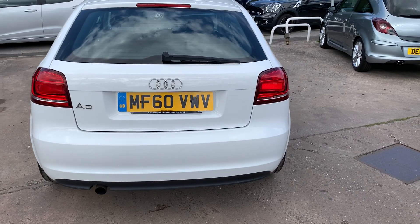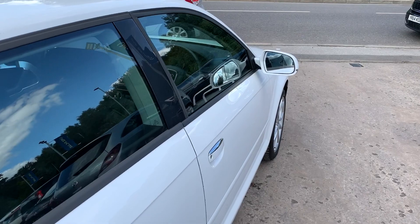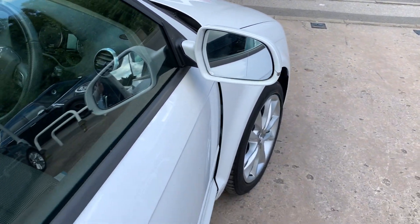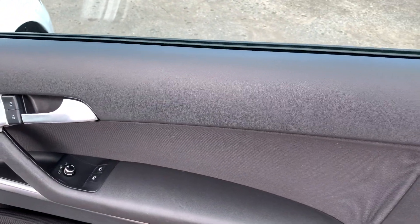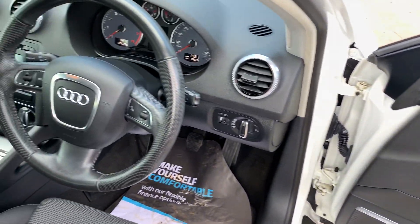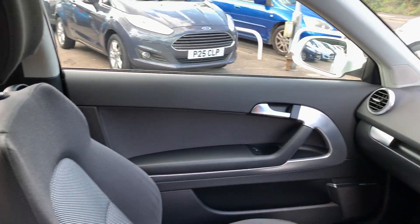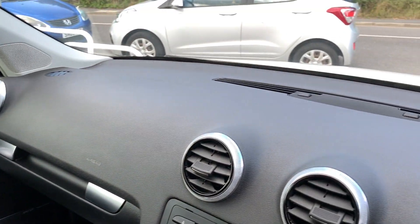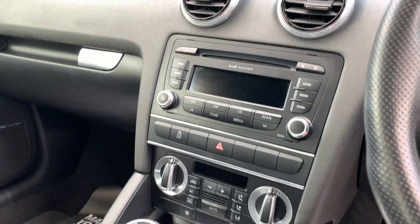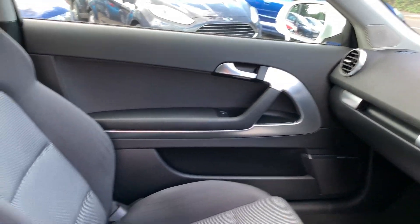I'll show you inside. Inside the car: electric windows and mirrors here, radio controls on the steering wheel, radio CD, air conditioning, five speed, cloth seats in grey.